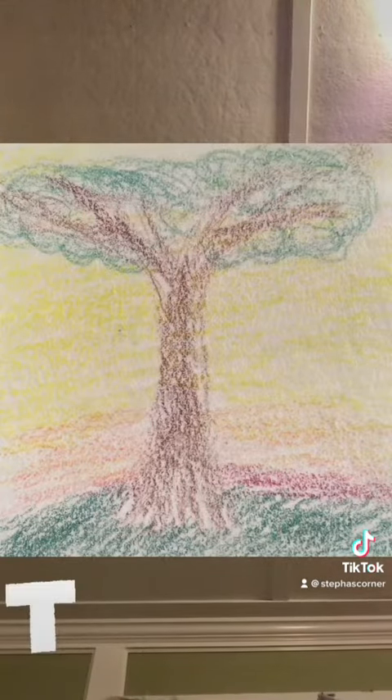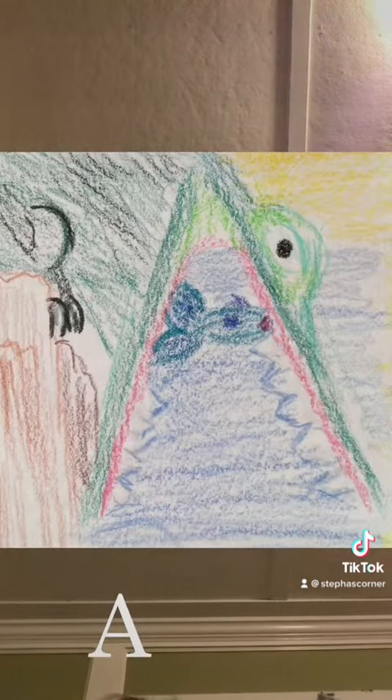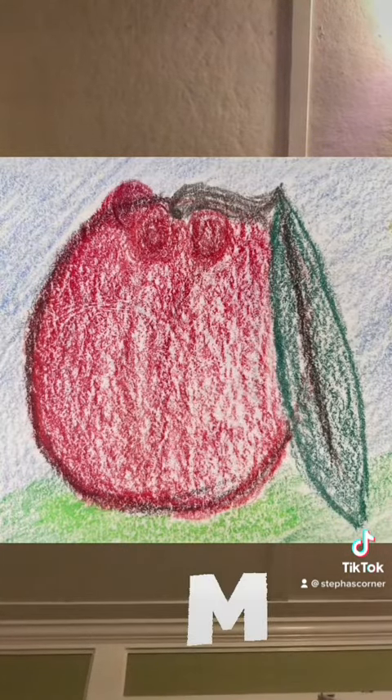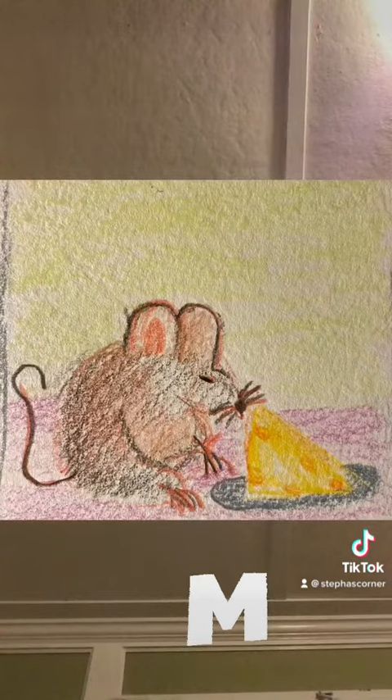T, tree, t. A, alligator, a. A, apple, a. M, mountain, m. M, mouse, m.